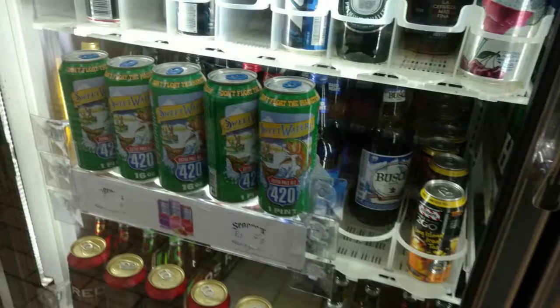Sometimes you come across a brewer that puts out their wares at a reasonable price and you're kind of suspicious of it, but you're never disappointed with what they put out. SweetWater Brewing Company is one of those, and today I'm reviewing the SweetWater 420 Extra Pale Ale. I bought this at a 7-Eleven for around two dollars for this 16-ounce tall boy.